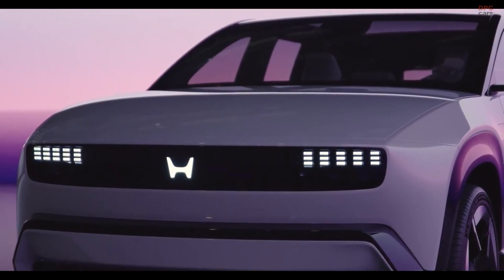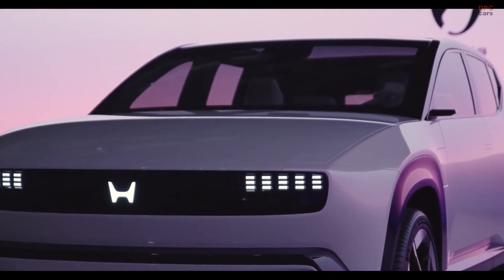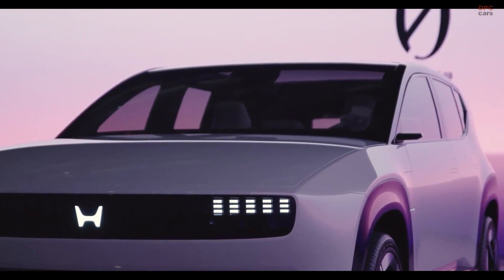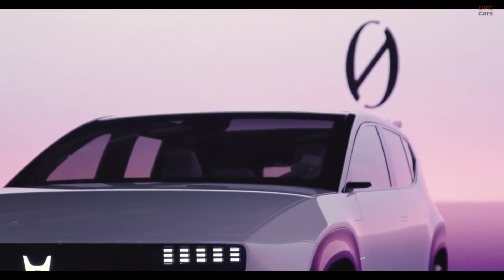Production of this vehicle, along with others in Honda's next-generation Zero series lineup, is set to begin in the first half of 2026 at the company's new electric vehicle manufacturing hub in Ohio.